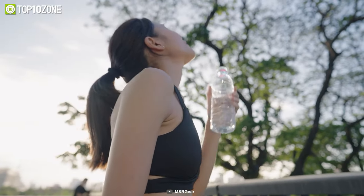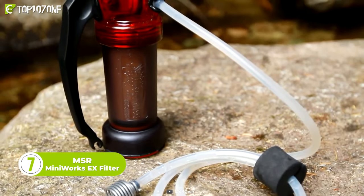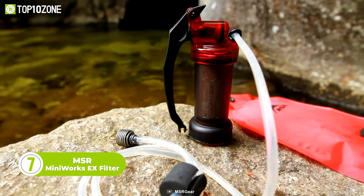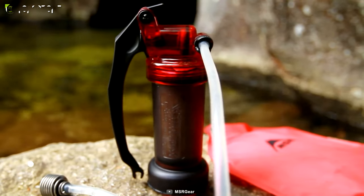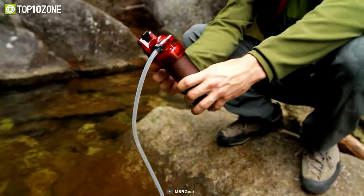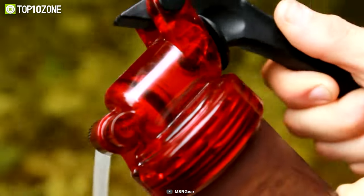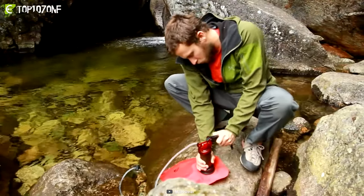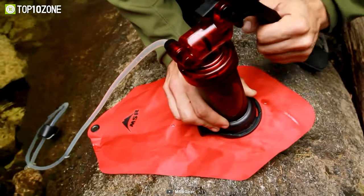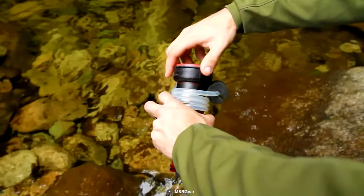Clean drinking water is perhaps the most essential part of survival. That's why you need the MSR MiniWorks EX filter, which is a great microfilter for outdoor enthusiasts and adventurers. It is engineered to deliver reliable, long-lasting water filtration, even in demanding environments. To provide clean, odor-free water with 99.99% removal of bacteria and protozoa, it uses a Marathon EX carbon ceramic element. The air spring accumulator technology allows for a fast flow of up to one liter per minute and can be easily cleaned in the field without any tools.